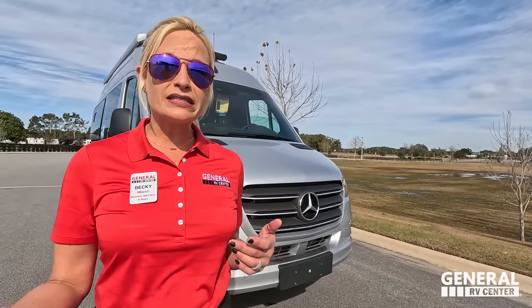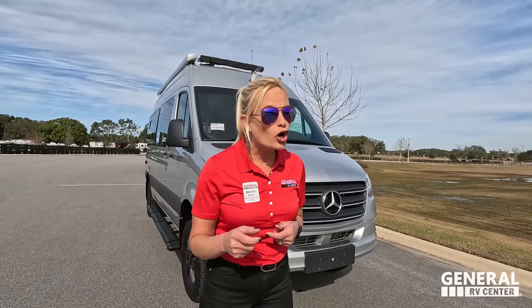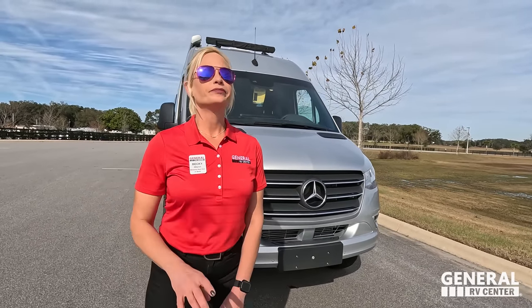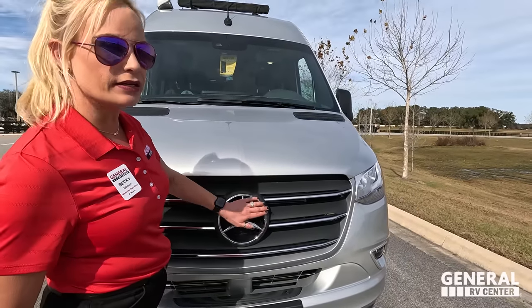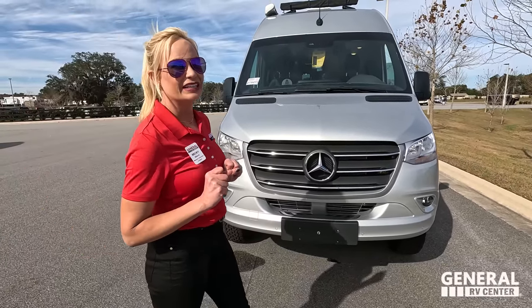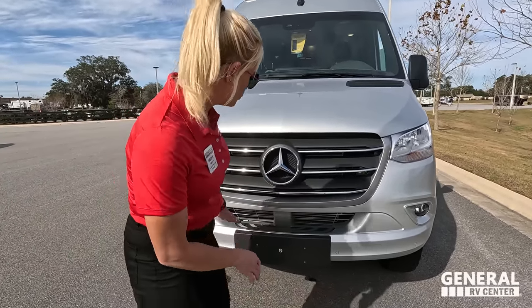This is built on the Mercedes diesel chassis, it's about 19 feet — so it is small. It is 4x4, and it's also available in 4x2. However, Mercedes is changing the platform, so if you're looking for a Class B 4x4 Mercedes diesel, you need to buy it this year. It sits on the Mercedes 2500 4x4, is 19.8 feet to be exact, and has the 3.0-liter V6 with 188 horsepower.